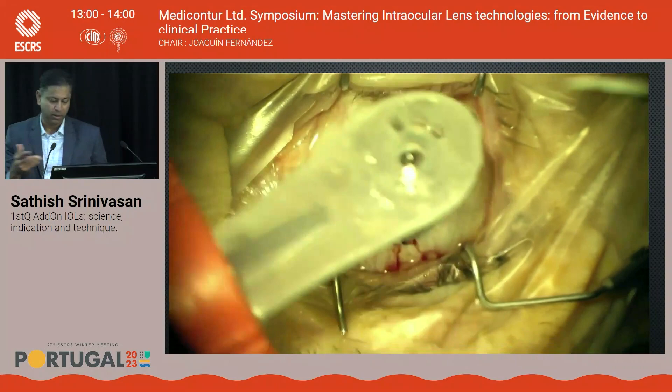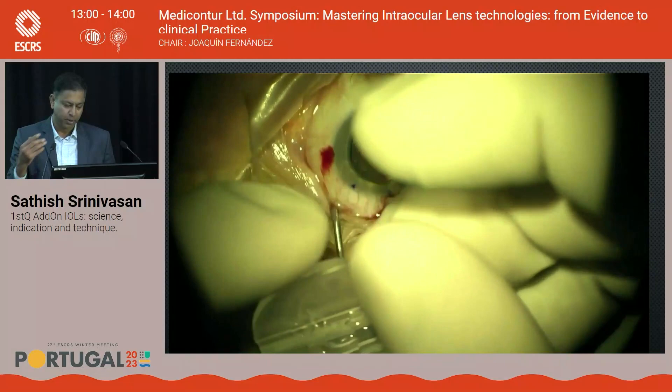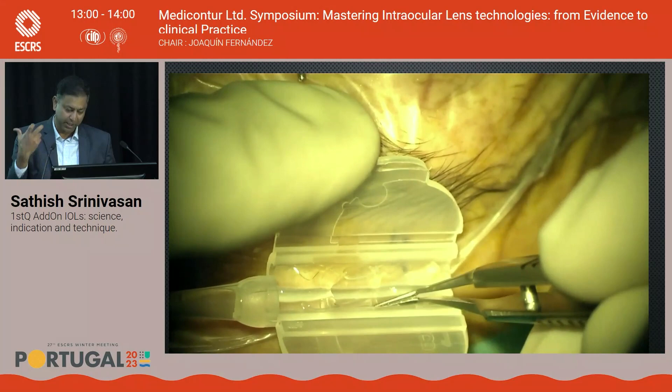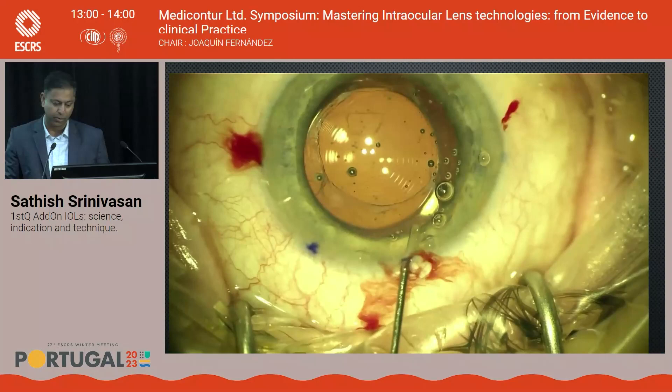The lens is not preloaded, so take a cartridge, coat it with OVD, and load the lens — this should be done under the operating microscope by the surgeon, not nursing staff, as haptics can be improperly placed and torn. Make sure the optic and all four haptics are nicely tucked into the butterfly cartridge. Inject outside the eye first to confirm the lens flows freely through the nozzle before inserting.